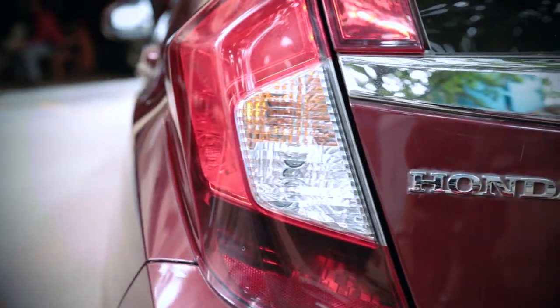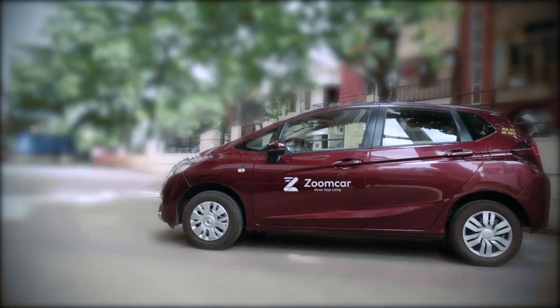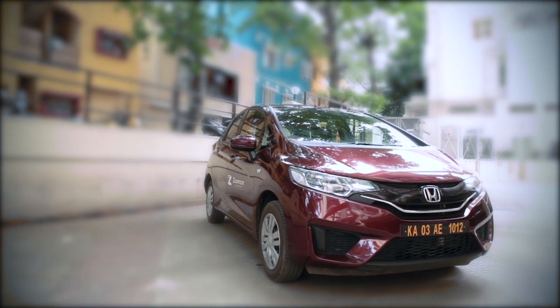Dear Zoomer, welcome to the cool Honda Jazz. We would like to take you through some of the key features of the vehicle to help you drive safely and have a great trip.